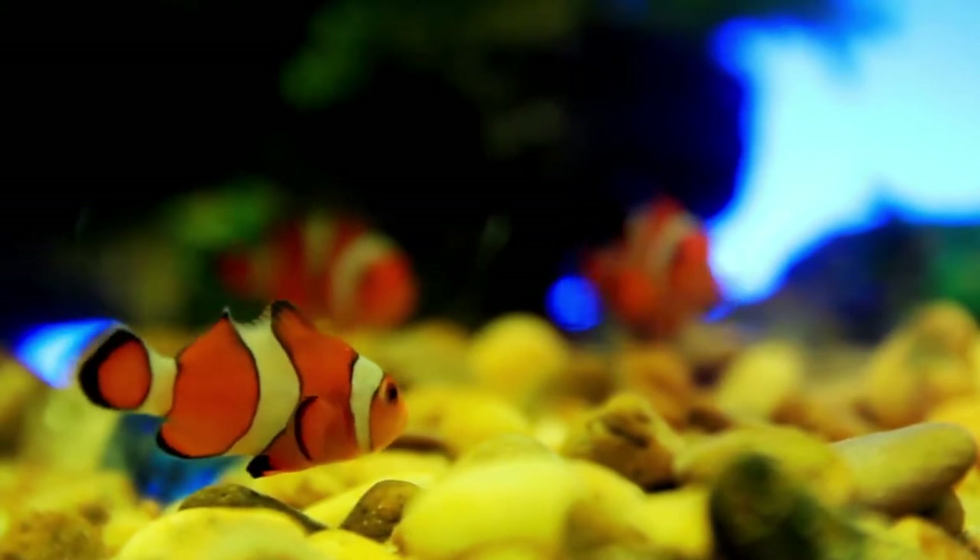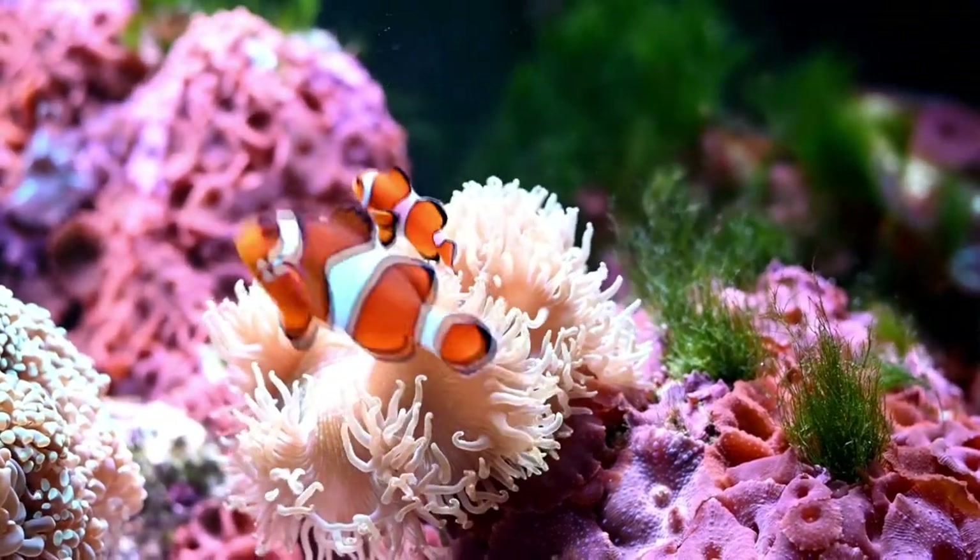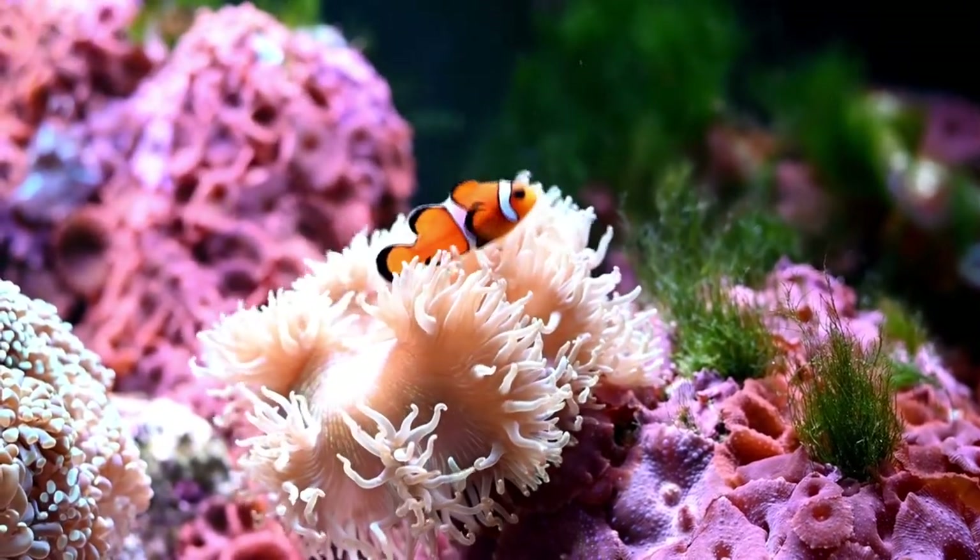They typically sleep at night time, or at least when it gets dark, as they would do in the wild. You can encourage this by adding an aquarium blue light, as it can help mimic moonlight.